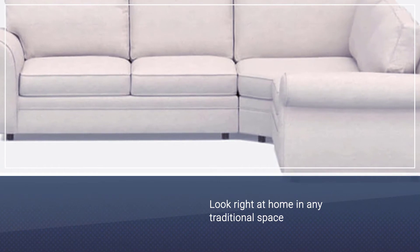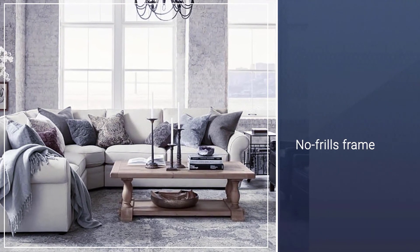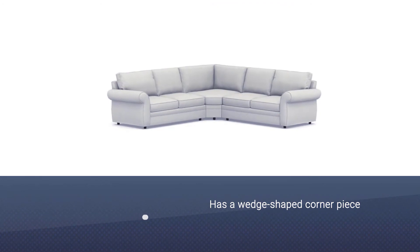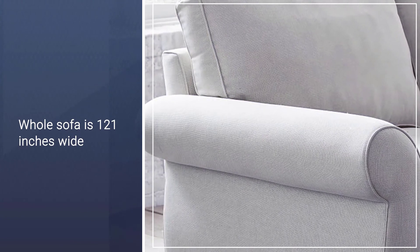Number four: Pierce Upholstered Three-Piece L-Sectional with Wedge. The Pierce L-sectional is a truly stunning piece that will look right at home in any traditional space, as it has classic roll arms and a no-frills frame. The best part is that this three-piece sectional is made to order, allowing you to choose from a wide selection of fabrics. This L-shaped couch has a wedge-shaped corner piece that makes the inner corner easier to access.